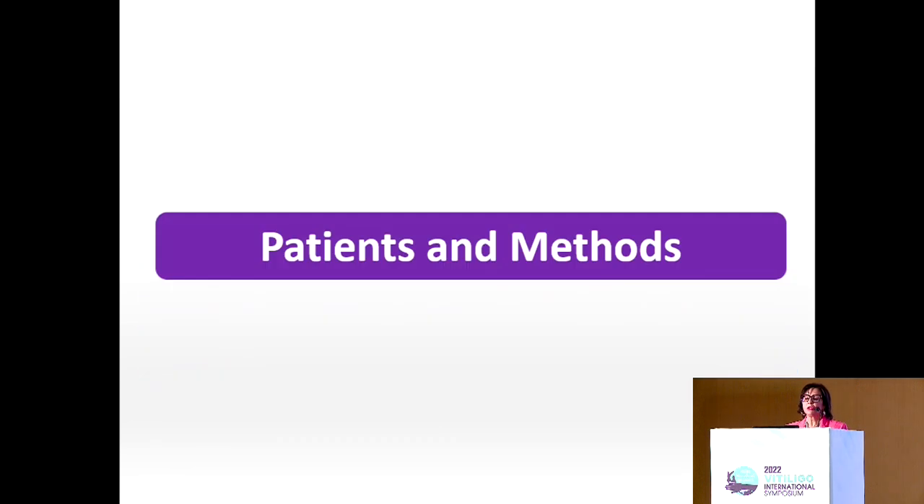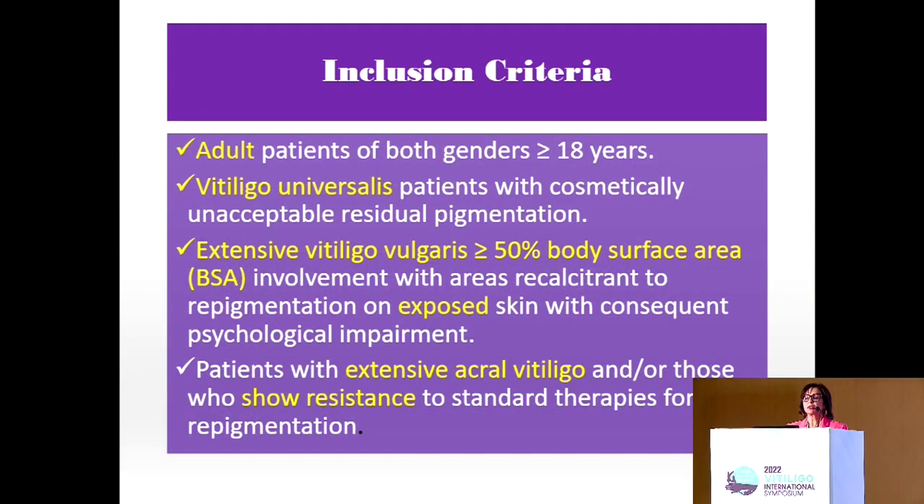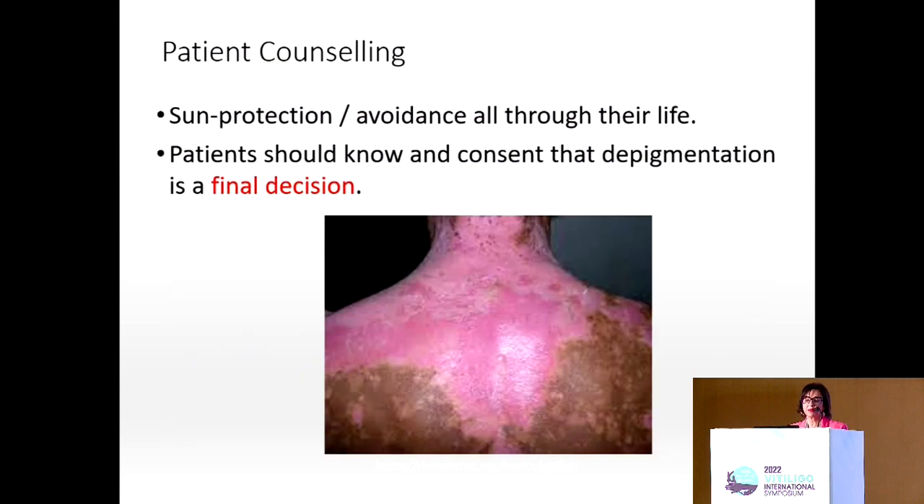We used DPCP to treat extensive vitiligo. This is a pilot study registered on clinicaltrials.gov. We included adults with vitiligo universalis with body surface area involvement more than 50%, especially if exposed, and those with extensive acral vitiligo showing resistance to standard therapy. Patients were counseled before starting — they were told that sun protection and avoidance should be continued throughout their lives, and that this depigmentation is a final, irreversible decision.